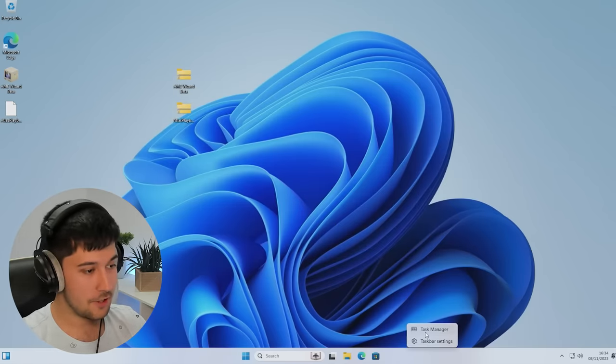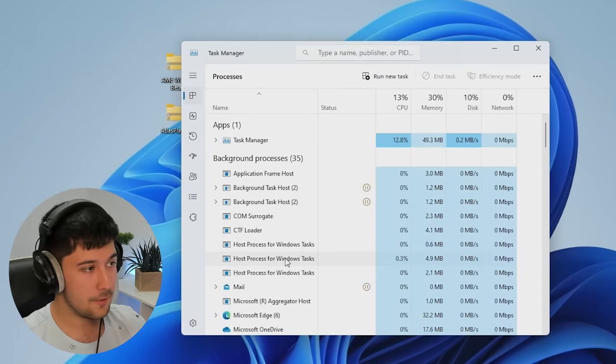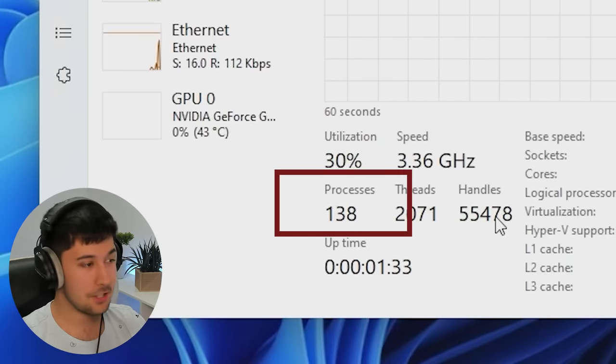Before we do anything, let's have a look at Task Manager and see how many processes we're running. This is a standard version of Windows 11 — we've got all this bloatware in the start menu, loads of pre-installed apps, and we've got 136 background processes. It'll be very interesting to see how much Atlas OS Windows 11 edition can get this down to.